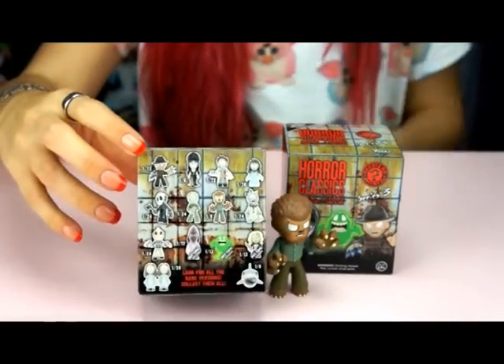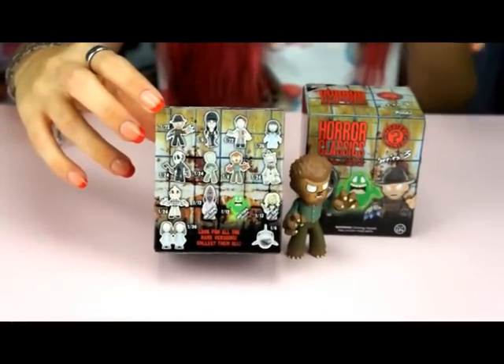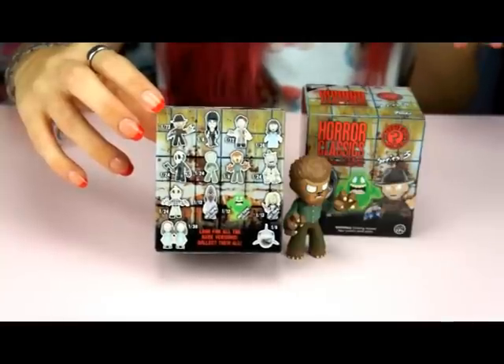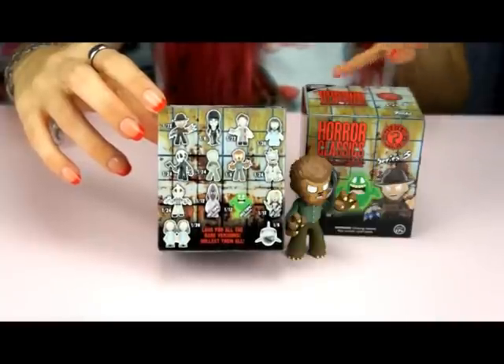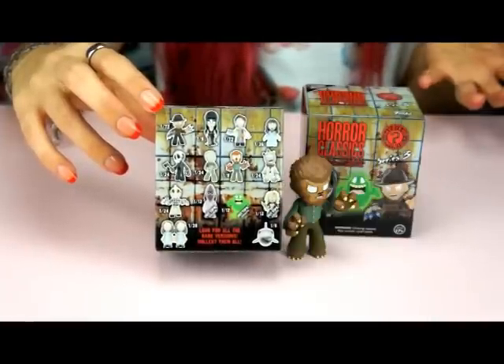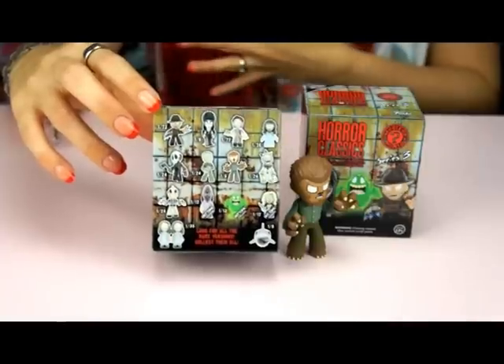Here's the back of the box. These are the Hot Topic versions so there's three exclusives you can get, which is Slimer, a character from Beetlejuice, and a character from Bride of Chucky. There's also a bunch of other ones and they're all different rarities — like 1 out of 72, 1 out of 6 — so if you buy one case there's no guarantee you'll get all of them.